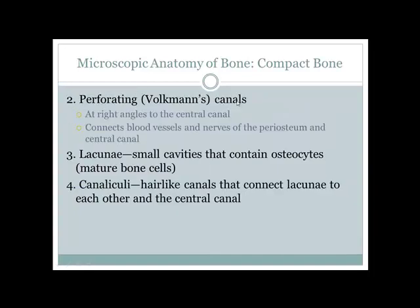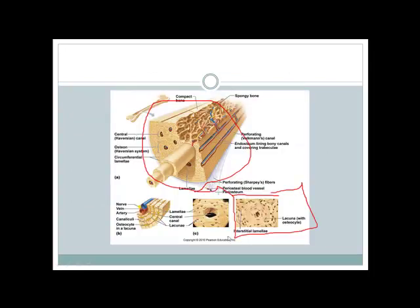Perforating canals (also called Volkmann's canals) connect two central canals to one another. This is important because if one area of bone is damaged and blood flow is interrupted in that direction, the perforating canal provides an alternate blood supply from a connecting canal, limiting the damaged area.